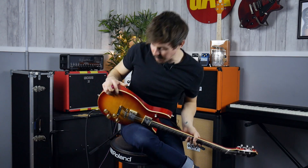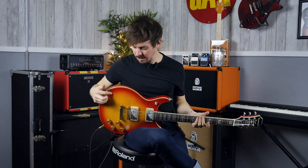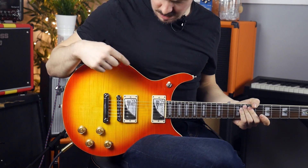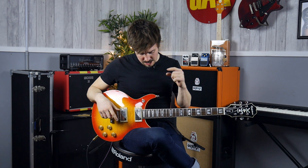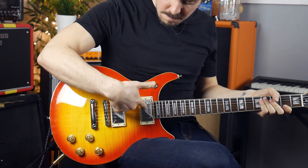Just to run through a couple of the specs: we have a mahogany body and a mahogany neck, and this rather fetching maple cap — the finish on this is Cherry Sunburst, and I think there are about five new ones they've released. PowerForo fingerboard, C-shape, 12.5-inch radius, and two ProBucker humbuckers.